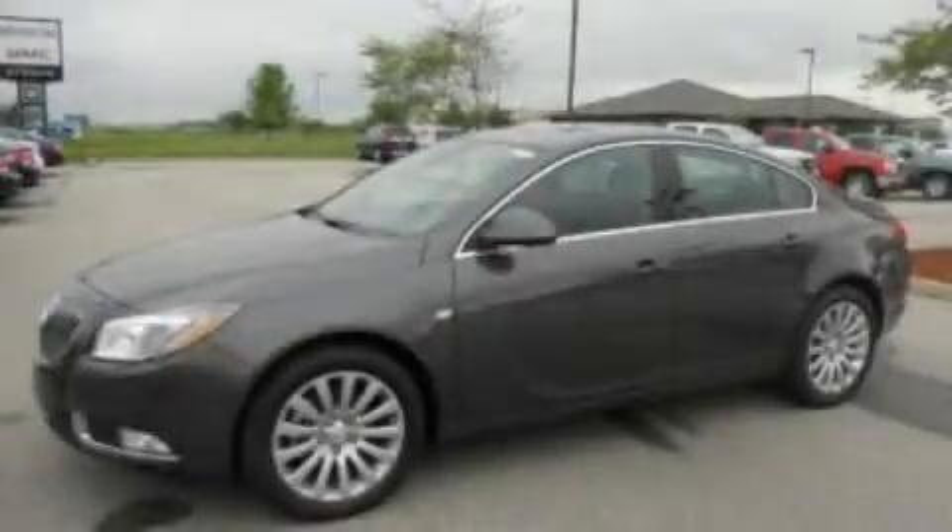A split folding rear seat and a sunroof enables you to fill the cabin with fresh air at the push of a button. Stop by today and test drive this automobile for yourself.